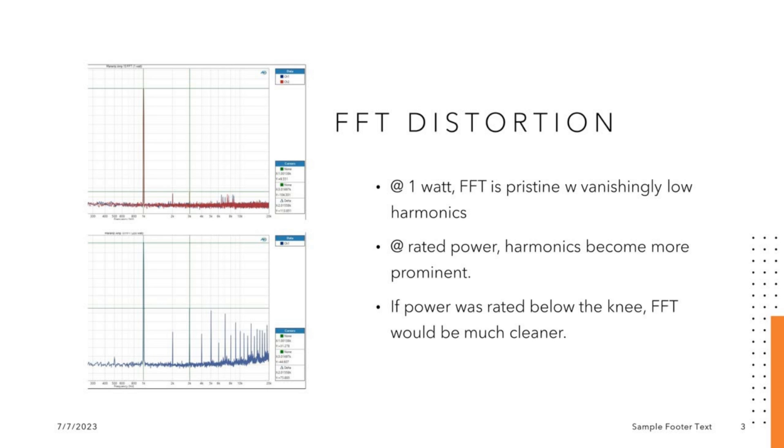They're still down — the third harmonic is still down to about minus 75 dB, so it's not as horrible as it looks. That's why the distortion is still relatively low. But if we were to measure the FFT again at around 120 watts, where the power is rated before the knee, those harmonics would be much less.